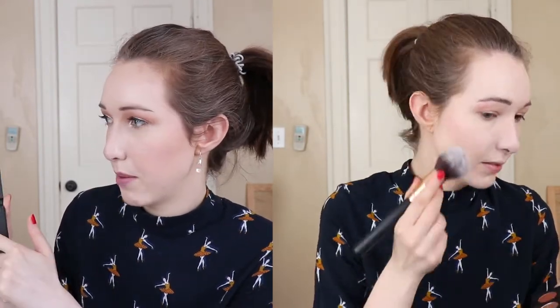I used the blush and the bronzer today on my cheeks. I really like the blush — it's a nice rosy pink shade. And to my complete and utter surprise, I actually really like the bronzer. I have quite fair skin and have a hard time finding bronzers I like, but I have it on my cheekbones and around the perimeter of my forehead and it looks great. It's a really nice bronze color — not orange, not red — it just works really well with my skin.